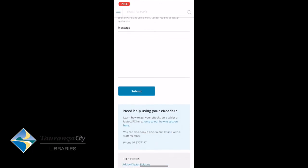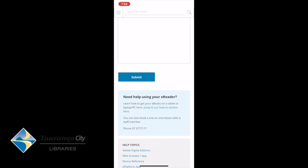Or you could contact us directly on 075 777 177. I hope you've enjoyed this tutorial — it is a fantastic e-resource and a really easy app to use. Thanks for listening, and enjoy your browsing.